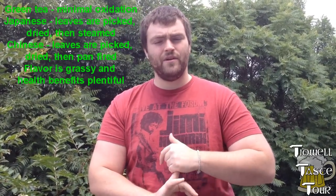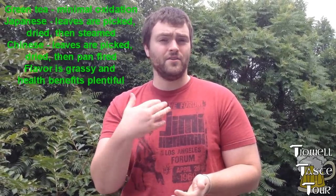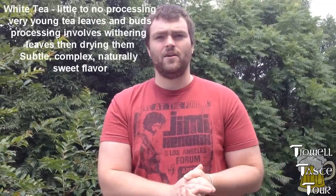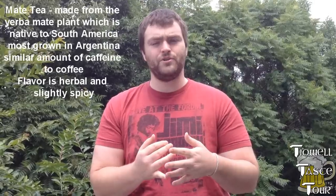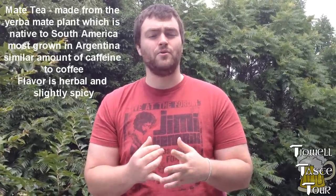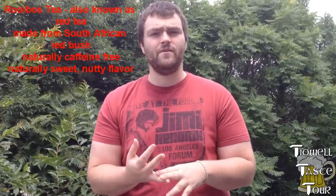Green tea is very lightly processed, has a very typically floral, grassy flavor, and is known to have the most health benefits. White tea is not processed at all — it's just dried. Then there are other types of herbal teas, which include things like peppermint or chamomile. There's also yerba mate, which is a South American bush that has a lot of caffeine in it and is known for coffee drinkers to enjoy. And there's also rooibos tea, also known as red tea, which comes from the red bush in South Africa.